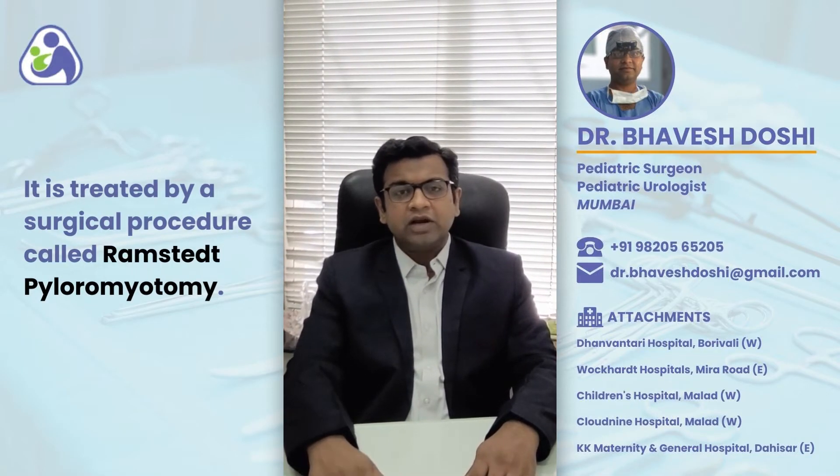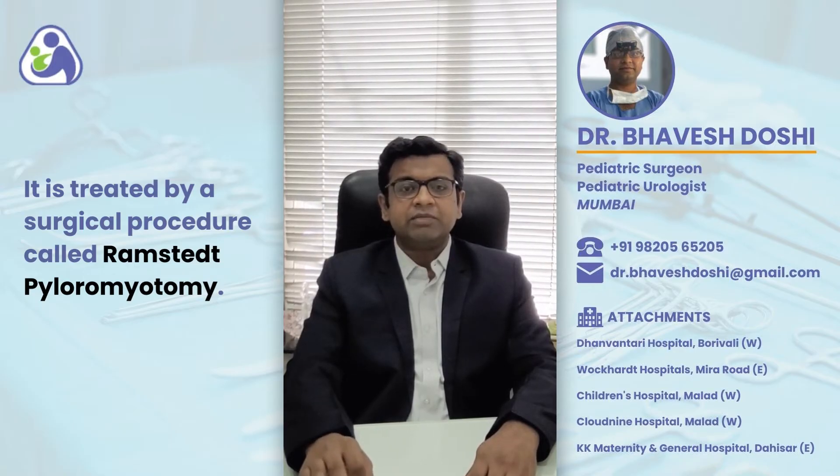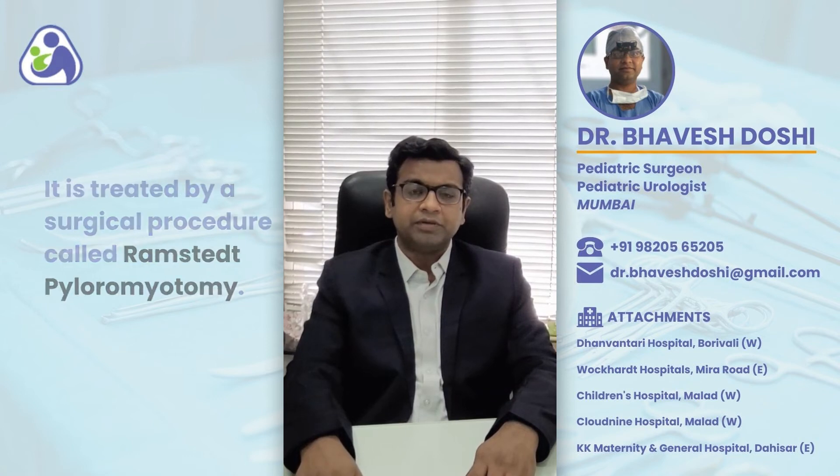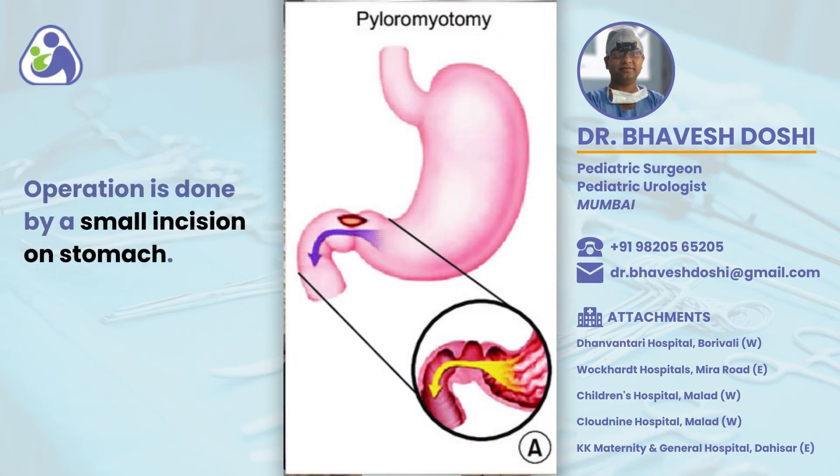Once the electrolytes are normalized, this is treated by a surgical procedure called Ramstedt's Pyloromyotomy. Here, a small cut is made over the region of the pylorus of the stomach, which allows it to open up and the milk that is fed to the child thereafter goes into the small intestine easily.